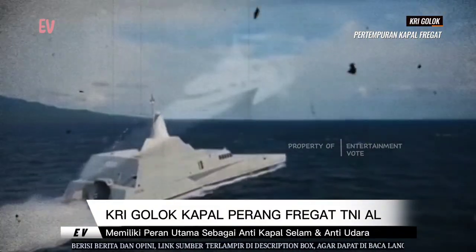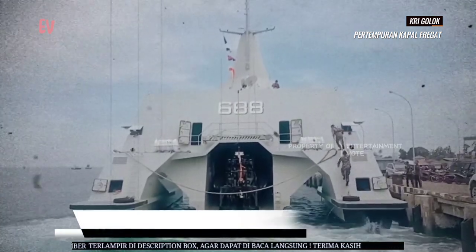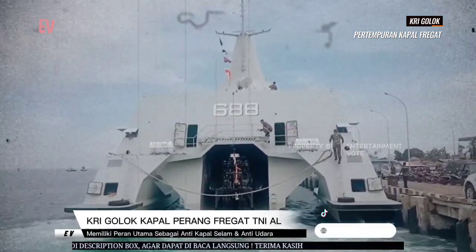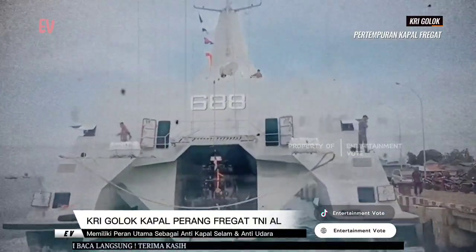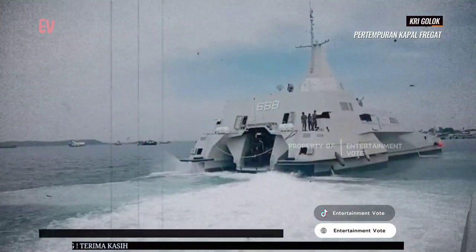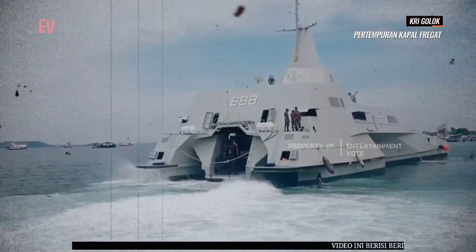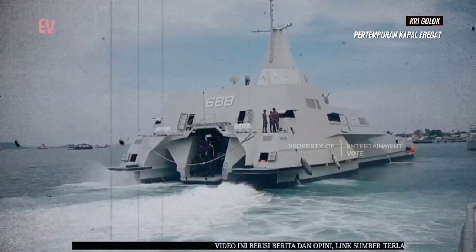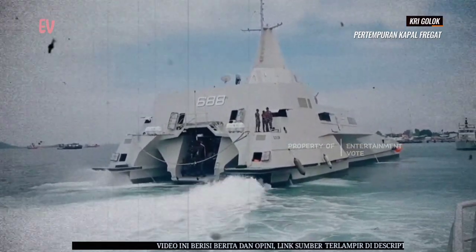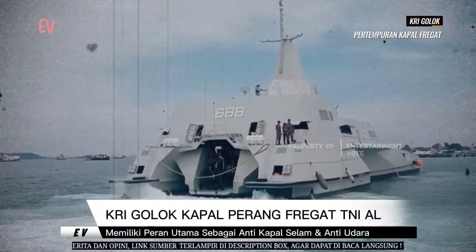KRI Golok merupakan salah satu kapal perang modern yang dibuat di Indonesia dan dilengkapi dengan teknologi canggih. Pengembangan kapal ini dilakukan oleh Indonesia bekerja sama dengan perusahaan asal Belanda, Damen Schelde Naval Shipbuilding. Kapal ini dirancang dengan mengacu pada standar internasional dan diresmikan pada 2018 oleh Presiden Joko Widodo.